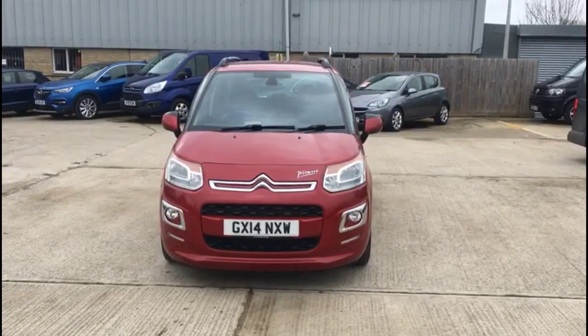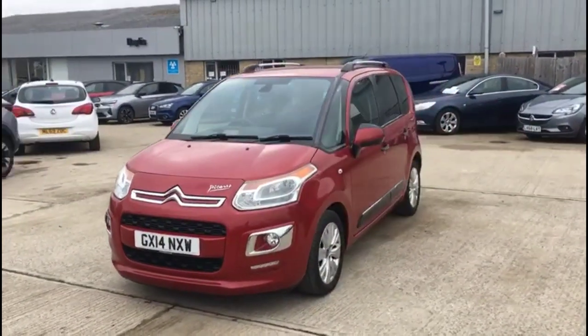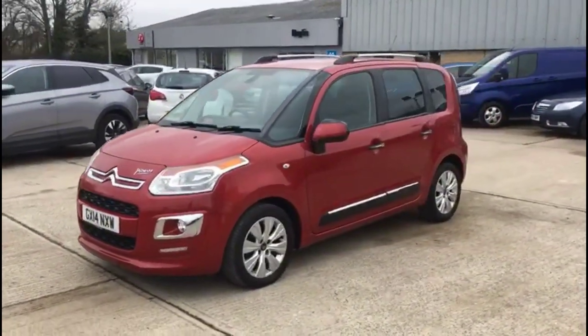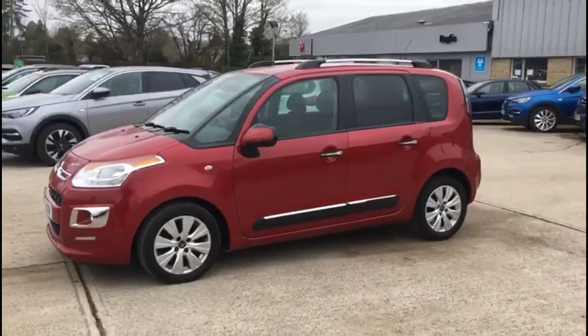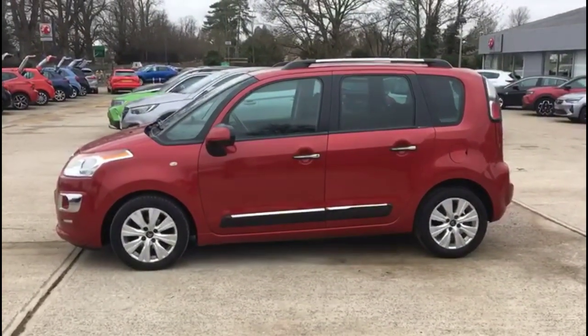Hello and welcome to Bayless Vauxhall. Today we're viewing a Citroën C3 Picasso 1.6 diesel exclusive. This vehicle has covered 45,693 miles and is finished in red. It also comes with a Bayless warranty with the option to extend it to up to 36 months.